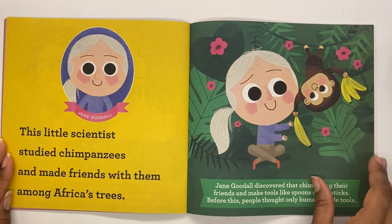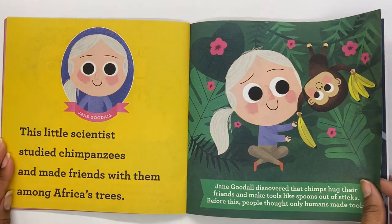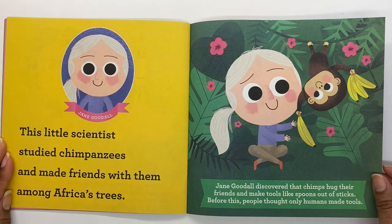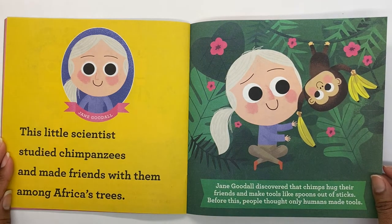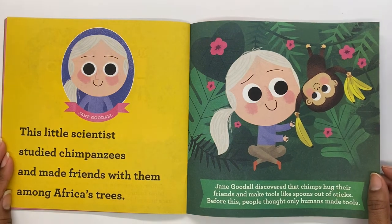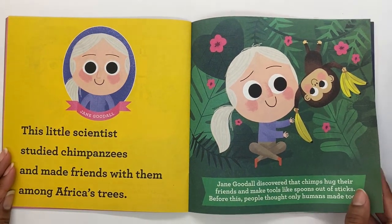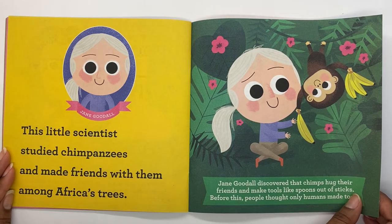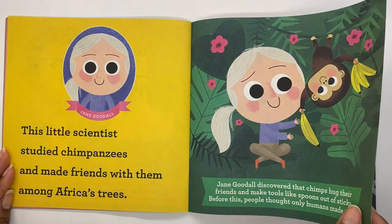Jane Goodall. This little scientist studied chimpanzees and made friends with them among Africa's trees. Jane Goodall discovered that chimps hug their friends and make tools like spoons out of sticks. Before this, people thought only humans made tools. Maybe you'll be a scientist like Jane who likes to explore animals, learn interesting things about them, and help us understand them.